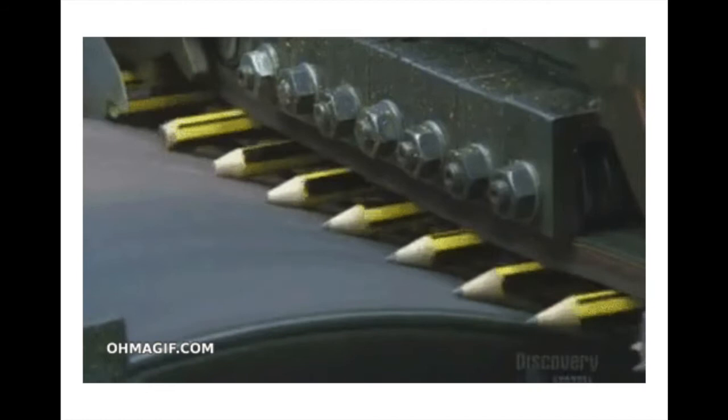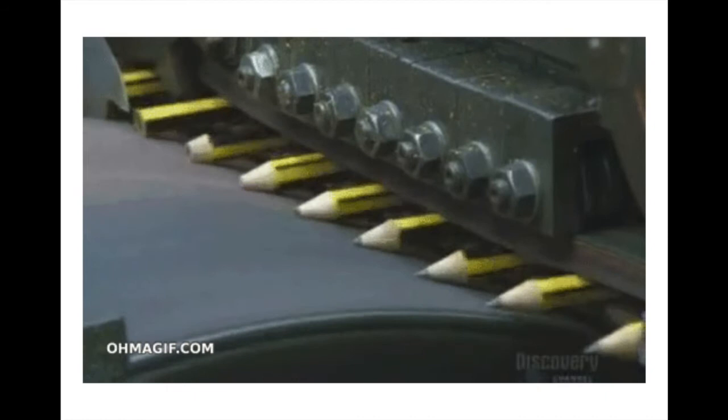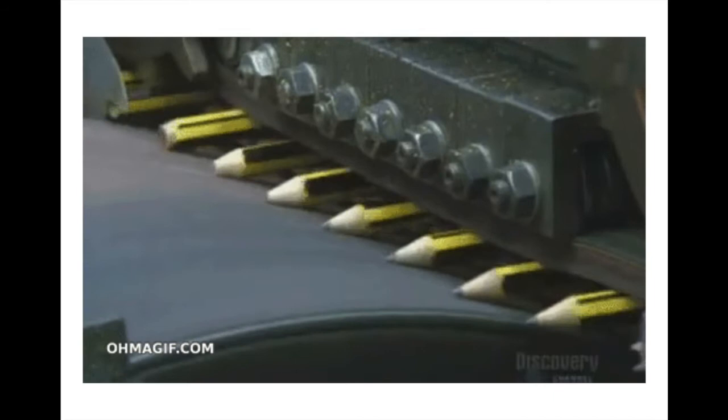Hey guys, Mr. Klein here with our lesson defining engineering. What is engineering? We know what science is, but what is engineering? Why is it important? And what does it have to do with this machine that sharpens pencils for you? Let's go ahead and get started with this.